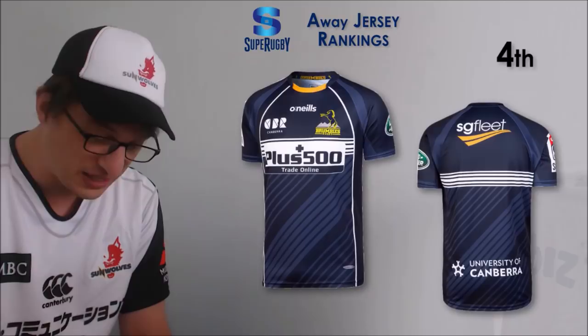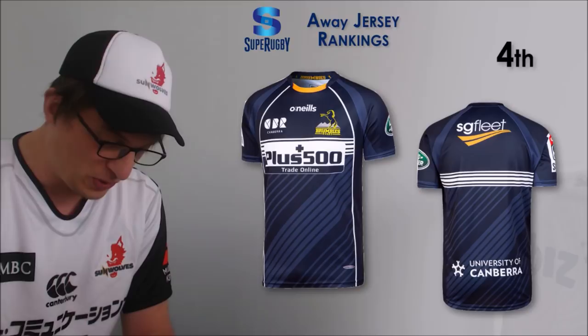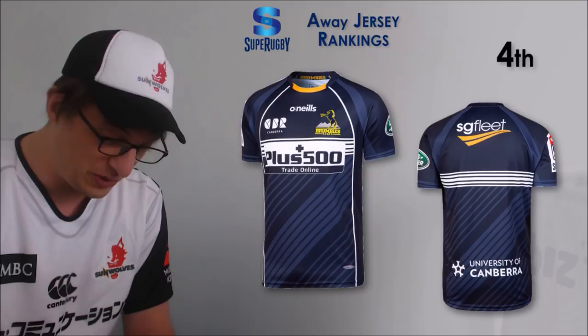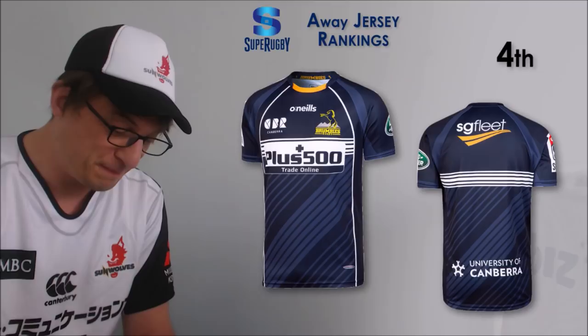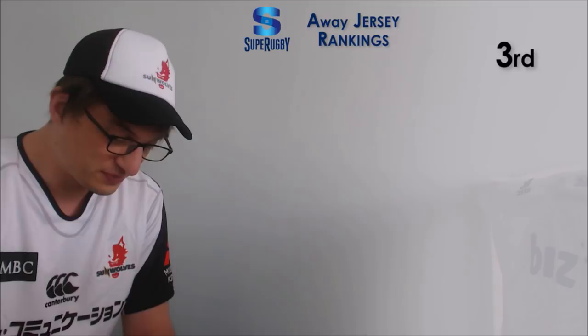Number 4 is the Brumbies. Their home kit is their traditional design that doesn't change a lot. The away kit is a dark blue one with some stripey bits on it - the sponsor blends in pretty well, NIB take note. O'Neill's make very nice kits, they feel very good when you wear them, top quality stuff. It's pretty simple - maybe the stripey bits will date but for the most part I'm pretty happy with that jersey.